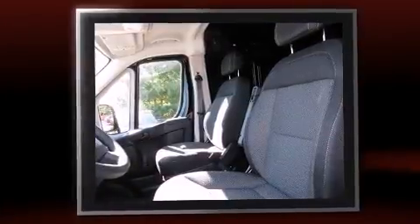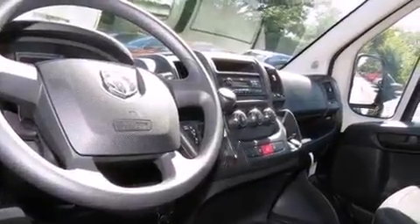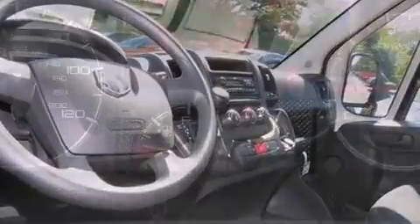Top features include remote keyless entry, one-touch window functionality, a tachometer, a trip computer, turn signal indicator mirrors, and air conditioning.